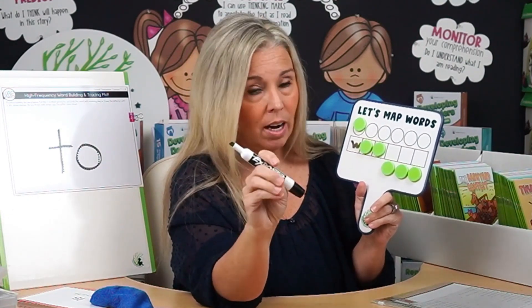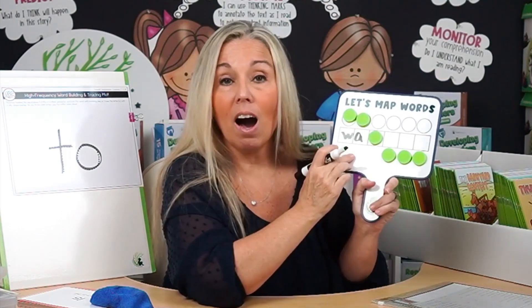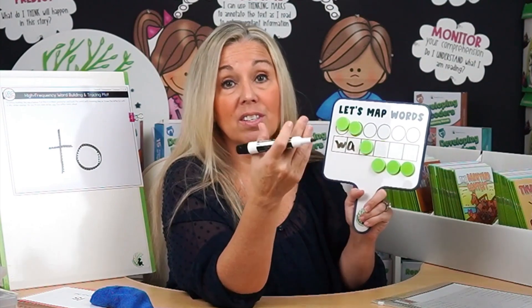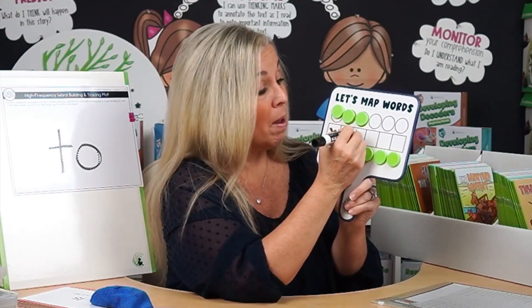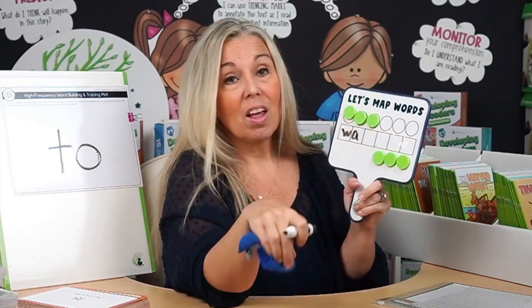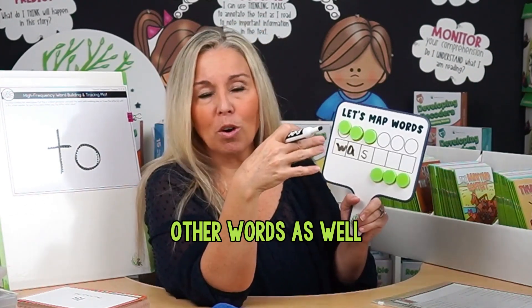For the last sound in 'was,' we hear zzz. What letter represents the zzz sound? Students might say Z, and yes, Z does make that sound — but that's not how you spell 'was.' The letter S also makes the zzz sound, as in 'was,' 'is,' and 'his.' Give them other words with that same sound so they make the connection. So this is phoneme-grapheme mapping — you can do three to five words in less than five minutes. Give them the word, phoneme-grapheme map it, use it in a sentence, have them say the word, and point out the irregular parts.